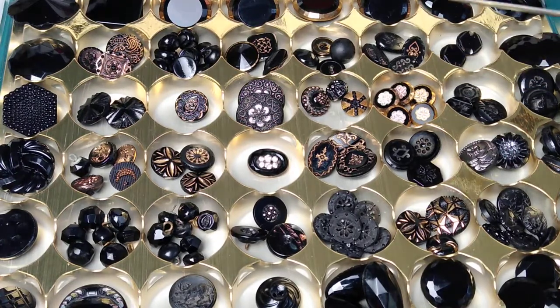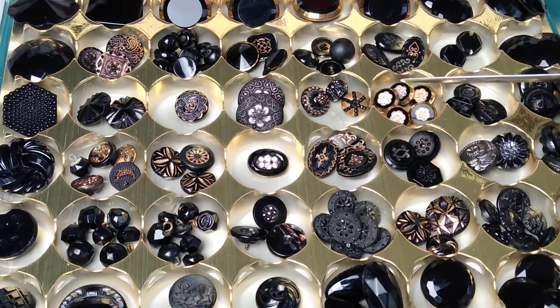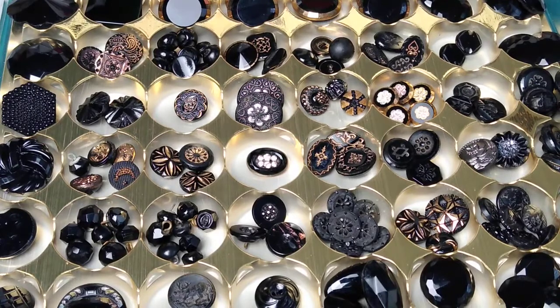People ask me all the time how I store or display my buttons. I display charm strings. I don't really display individual buttons unless someone sends me a card of buttons they created themselves — those are hanging up around my little studio here, and I'm looking at six of them right now, just to decorate and add inspiration. As far as acquiring buttons, I don't put them on cardboard backings or anything like that.